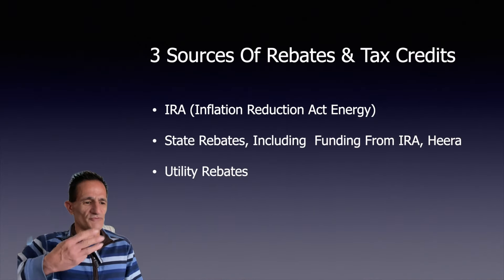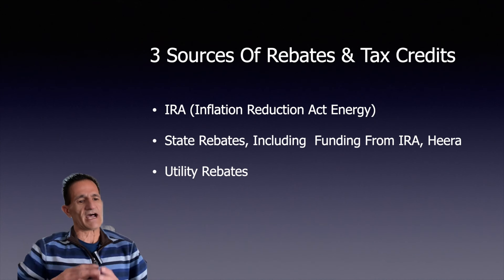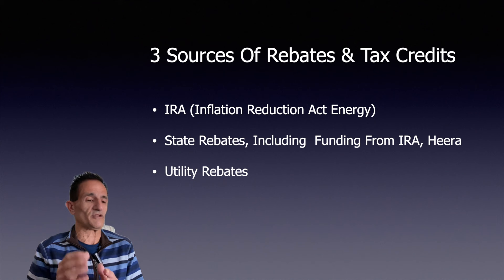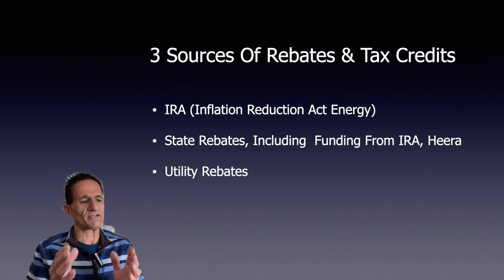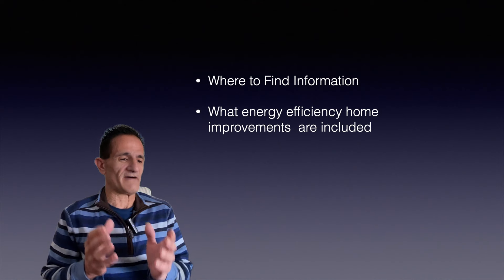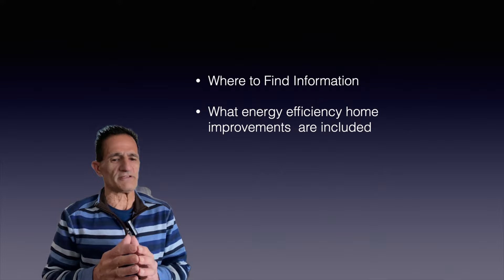There are three sources of rebates and tax credits. There's the IRA, the Inflation Reduction Act. There's state rebates, including funding from the IRA, also called HEEHRA. And there's utility rebates. We will be talking about all three sources — I'm going to explain where to find this information and what energy efficiency home improvements are included.